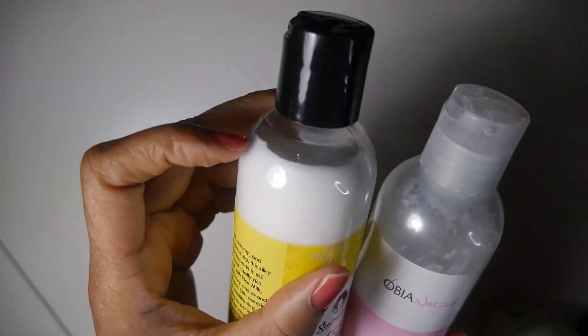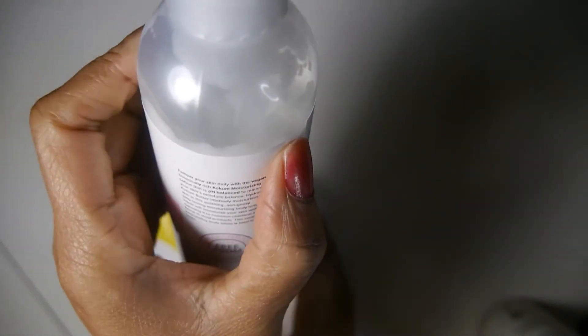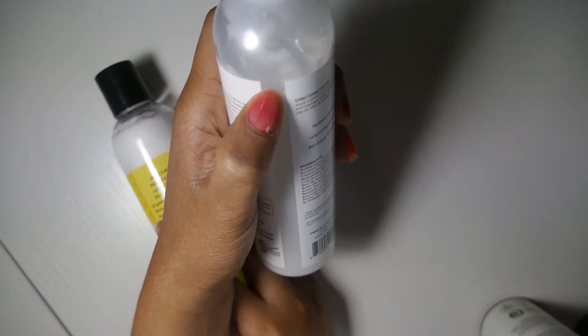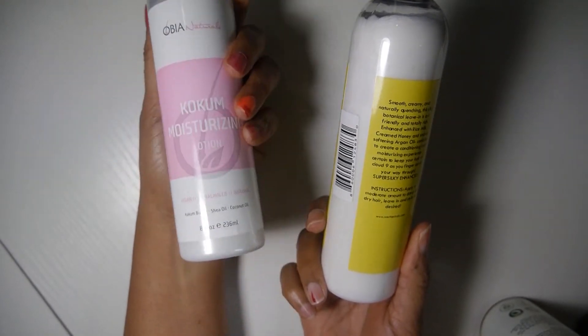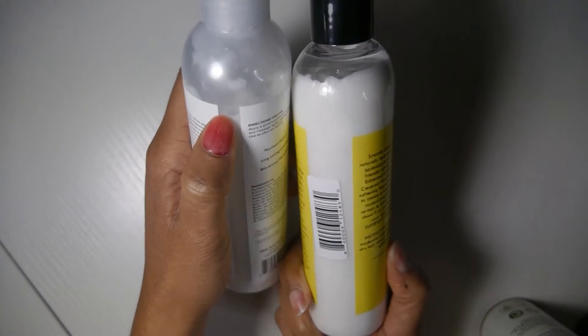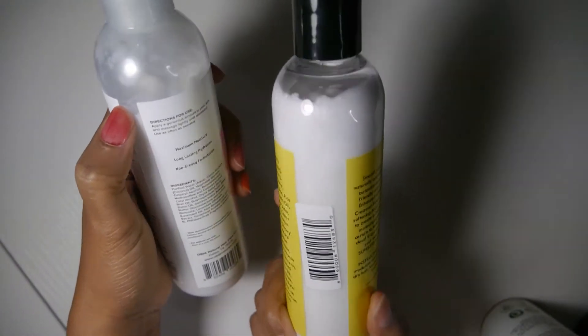Now — the reason I wanted to mention this: this is an eight-ounce bottle and this Obia Naturals is also an eight-ounce bottle. Look how full the Sultanicals is versus the Obia — I'm missing like a month's worth of product usage here. I thought it was a hair product, but regardless — this is not a full eight ounces. I want my full eight ounces. They're lucky it was only five or six dollars.